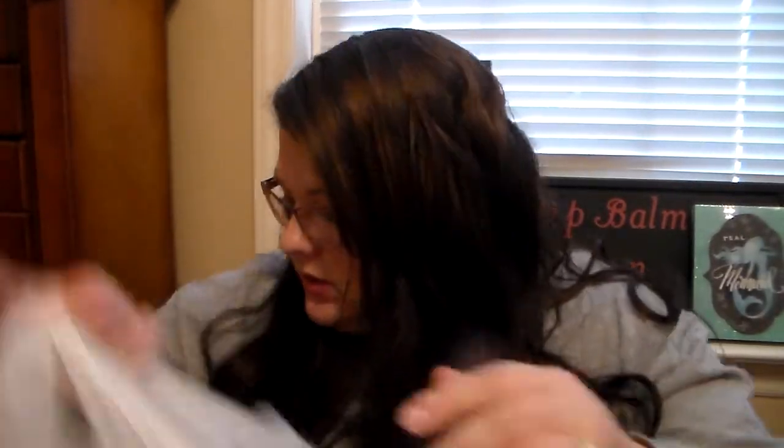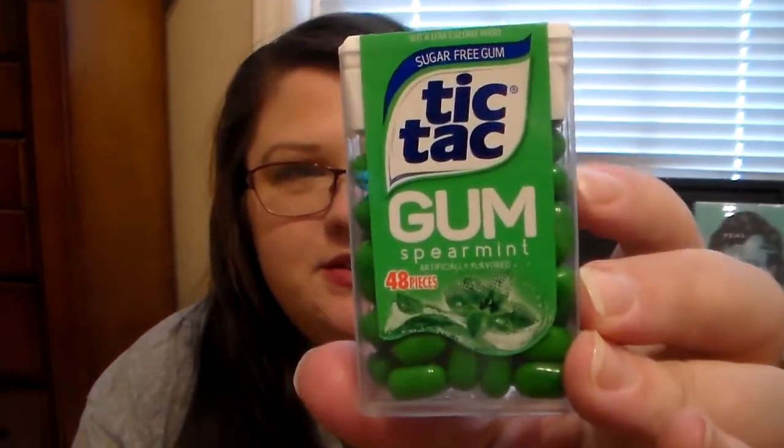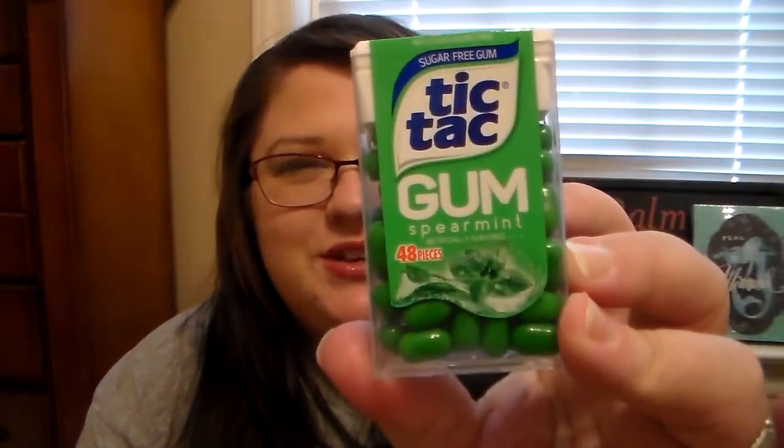Then I picked up two packs of the four-count bath tissue — I think it's just the Greenbrier brand. I picked up two of these. And then the last thing I picked up from Dollar Tree was this little pack they had up at the register — this is the sugar-free Tic Tac spearmint gum. You get 48 pieces in that. I picked this up at Target before but I've never seen it at Dollar Tree until today, so I was really excited to pick that up.